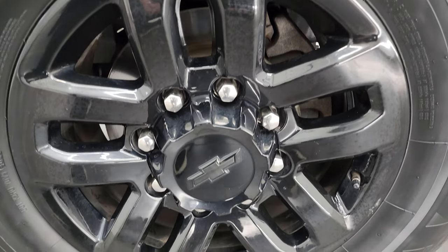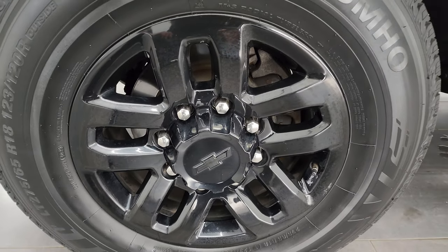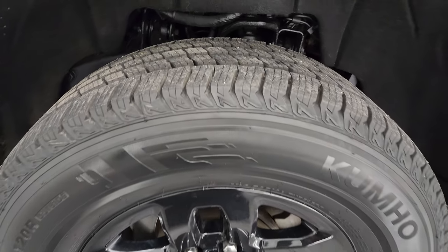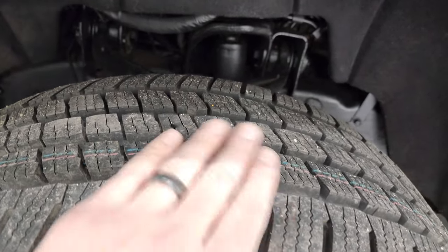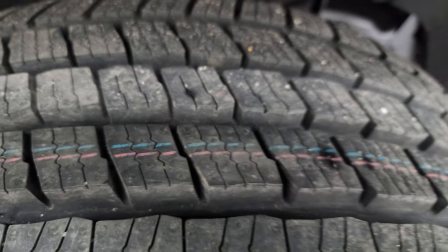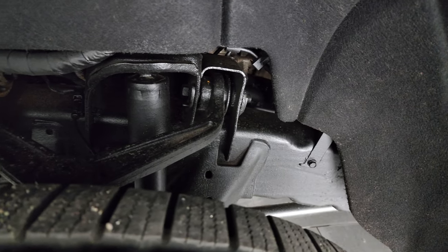This one comes with the 18-inch gloss black painted alloy wheels, part of that Midnight Edition, and it has brand new Kumho Krugen LT275/65R18 tires. These tires have all the tread left on them and you can still see the little wear knobs from when we put those on during the safety inspection.